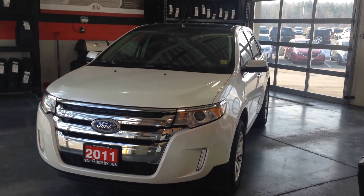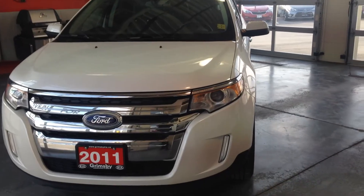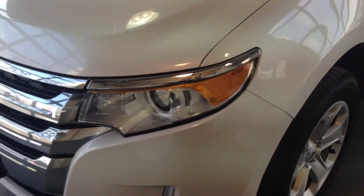Hey guys, this is the Rage in Bajan, Gavin Parvaccino from Grimsby Kia, and this is our brand new 2011 Ford Edge SEL all-wheel drive.